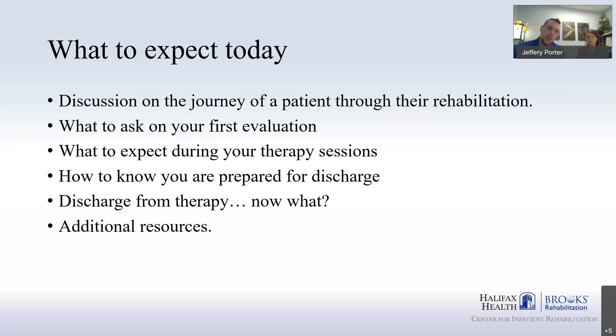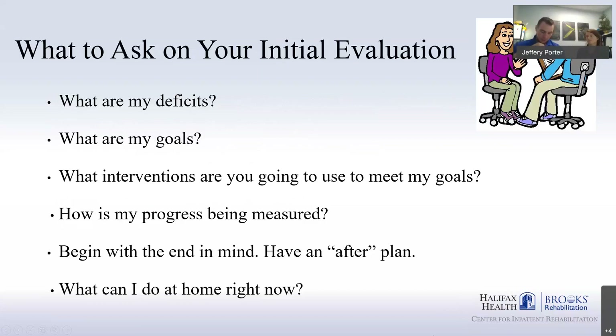Catherine is going to go over what to expect on your first evaluation. I'll be talking about a few different interventions you might see in therapy. Catherine will be taking over again about what you should have prepared before discharge and what to expect afterward. We've also included a resource packet with links, phone numbers, and a tracking guide that Catherine will cover during the lecture.